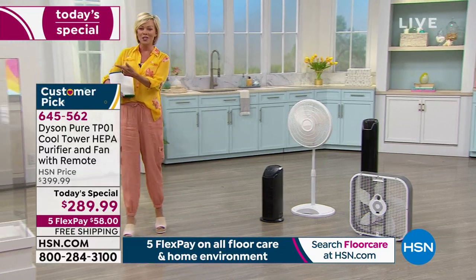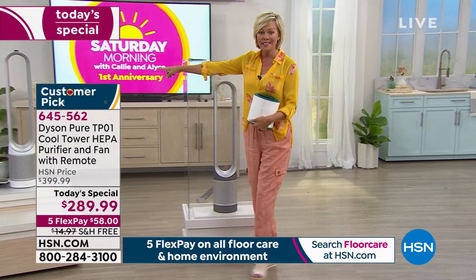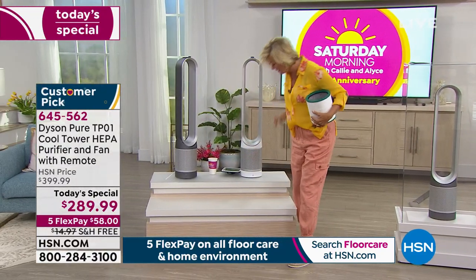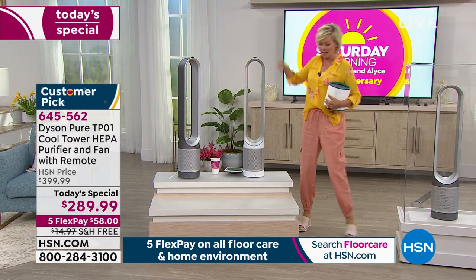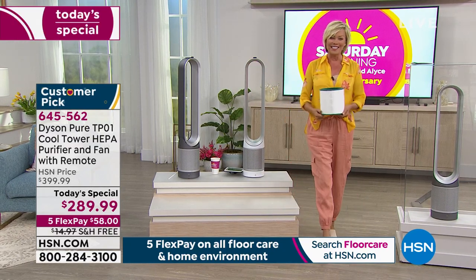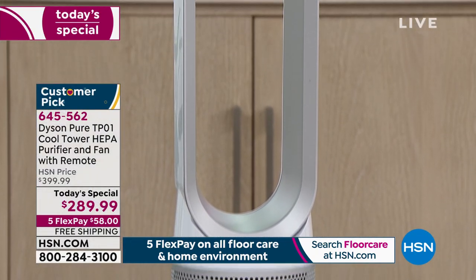Look at the difference — just visually, they're so much more attractive. The white and then the iron are your choices available right now. Item number 645562. Free shipping today, and only $58 to get yours on its way.